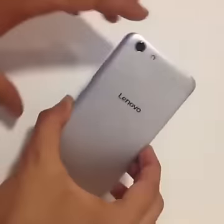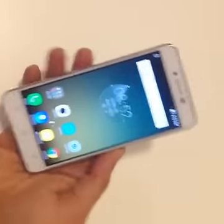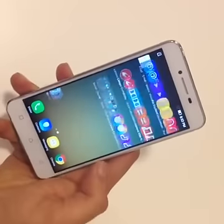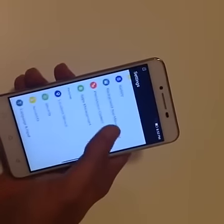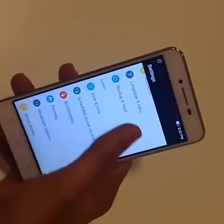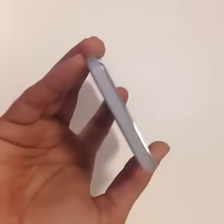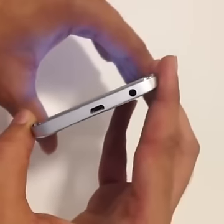The Lenovo Vibe K5 has a 720p display and the K5 Plus has a 1080p display. Both phones are the same in terms of form factor — it's only the display and the SoC that differ. Stay tuned as we'll get you a more detailed look and a review once it launches in India. This is Samir signing off from the floors at MWC — stay tuned to digit.in/MWC for all the latest announcements from Barcelona, Spain.